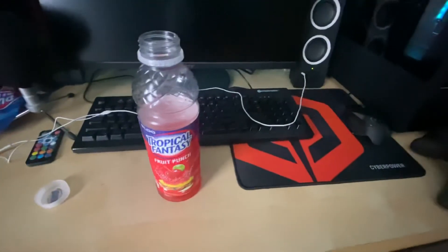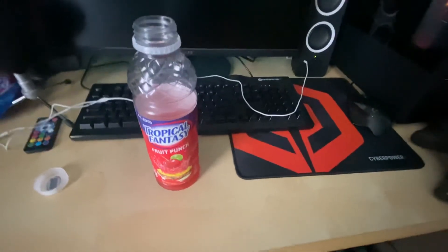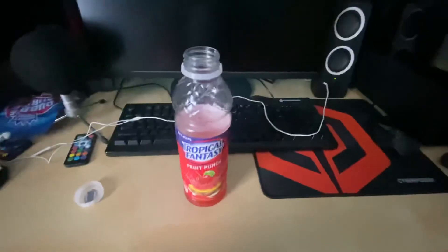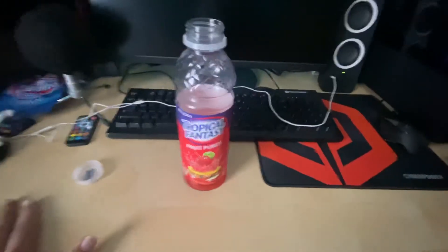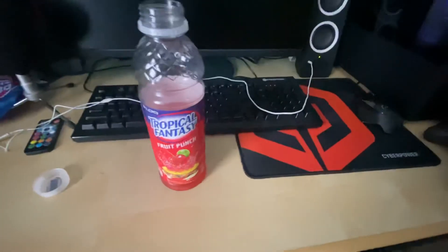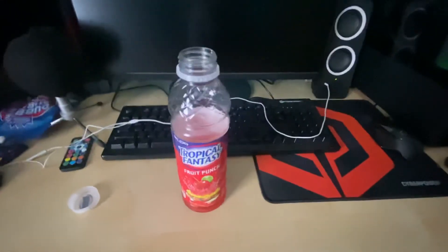There's no denying that. So yeah, I will give this an 11 out of 10 for the best fruit punch ever. I don't think anything will ever touch it, and if anything does, then this will just go back down to a 10 out of 10 — this will just be one of the best. But this is the best, so yeah, goodbye.